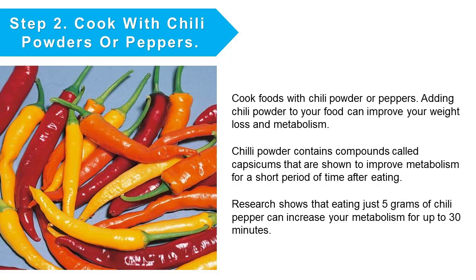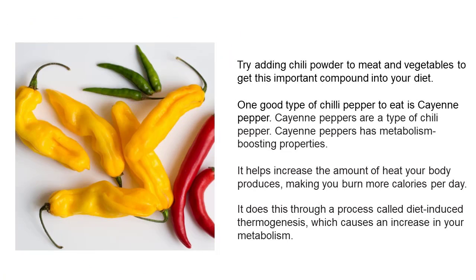Step number two: cook with chili powders or peppers. Adding chili powder to your food can improve your weight loss and metabolism. Chili powder contains compounds called capsicums that are shown to improve metabolism for a short period of time after eating. Research shows that eating just 5 grams of chili peppers can increase your metabolism for up to 30 minutes. Try adding chili powder to meat and vegetables to get this important compound into your diet. One good type of chili pepper to eat is cayenne pepper.